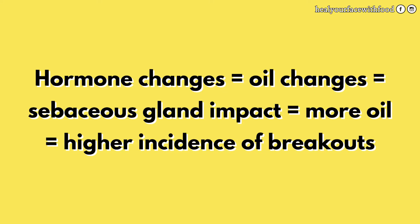This is a rather long chemical explanation, so I'll keep it really short and sweet. Basically, sebaceous glands are very sensitive to fluctuations in oil and hormones in our body. When your hormones shift a ton, or if you have excess amounts of testosterone, or even too much progesterone or estrogen, that impacts the amount of oil your body signals your skin to create. More sebum — aka oil — at your pores means you're more likely to break out. Long story short: hormone changes equal oil changes, equal sebaceous gland impact, equal more oil, equal higher incidence of breakouts.